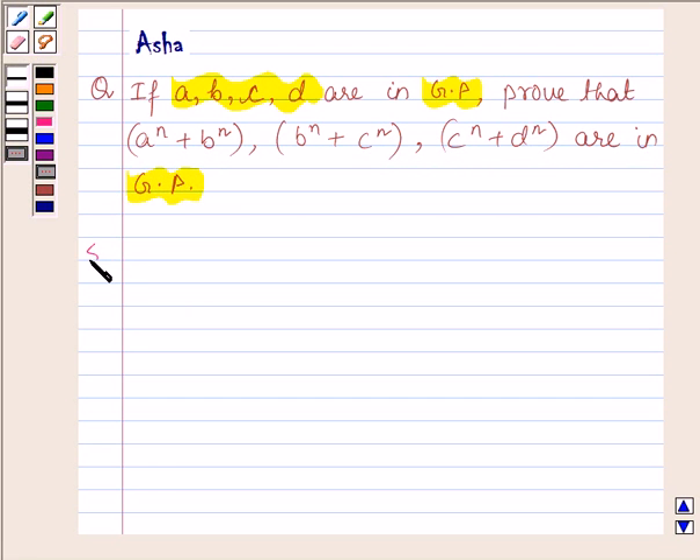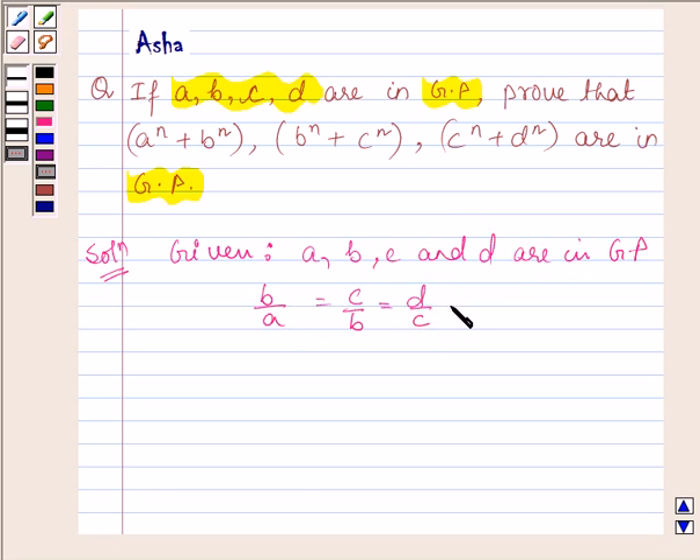Let us now begin with the solution. Here we are given that A, B, C, D are in GP. So this implies B upon A is equal to C upon B is equal to D upon C, and let these three ratios be equal to R. So this implies that B = AR, C = BR, and D = CR.